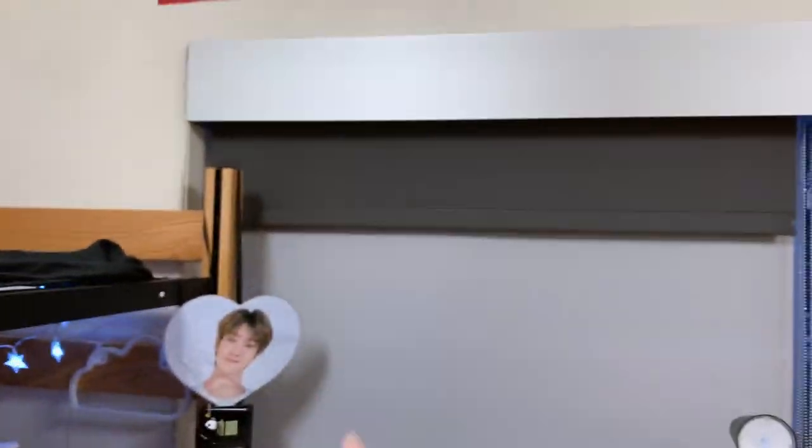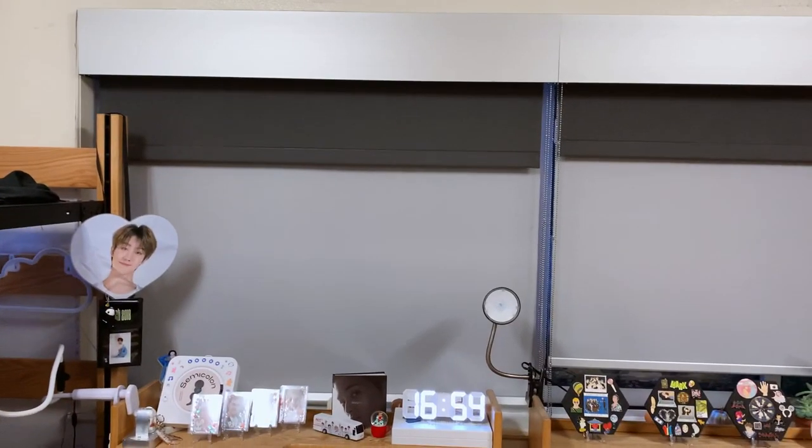I'm planning on hanging them at different lengths so this area looks a little more filled and decorated.